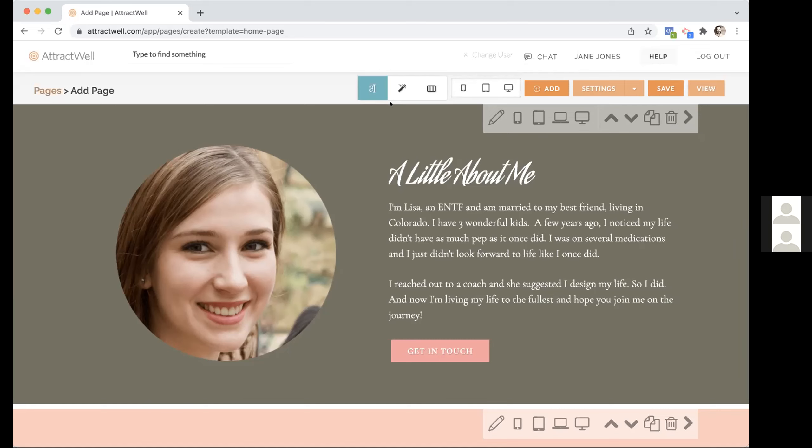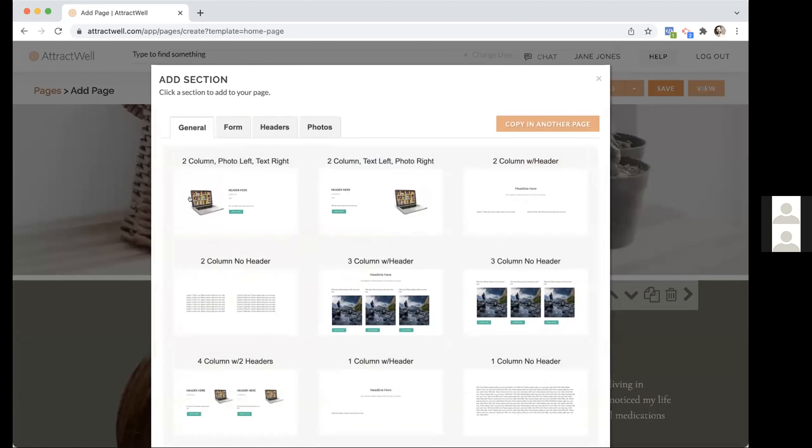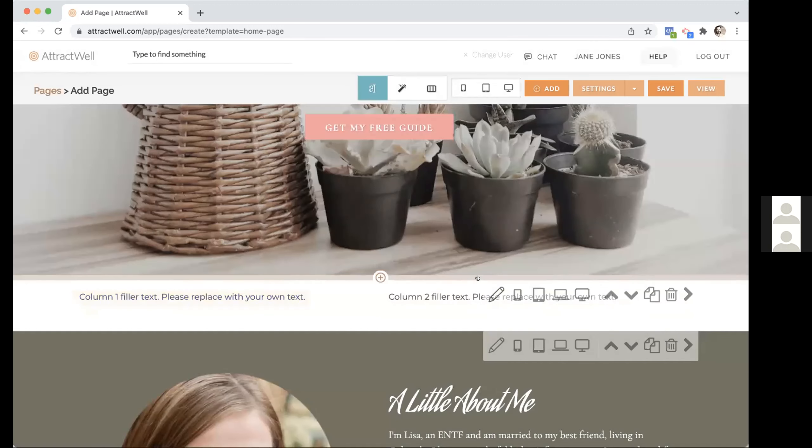There's also a new panel here. In addition to editing content, you can move sections around — like moving this 'about me' section up or down. You can make a duplicate of a section by clicking the copy icon. You can delete sections, and you can add sections with the plus sign — choosing, for example, a two-column or three-column layout. That's how you get around and rearrange the page.